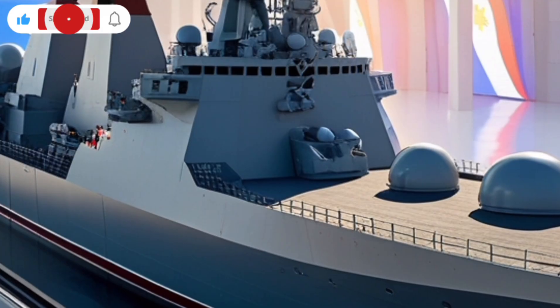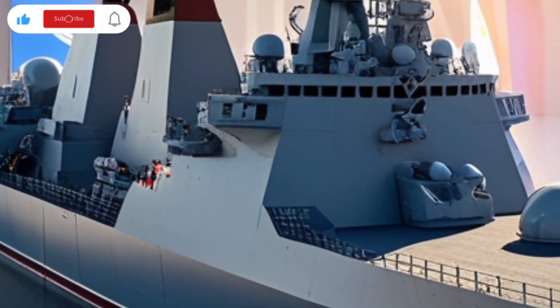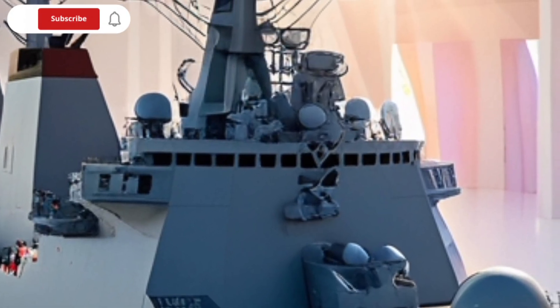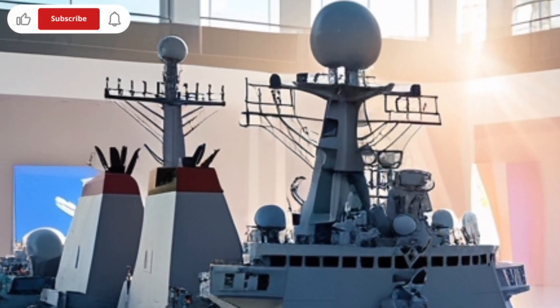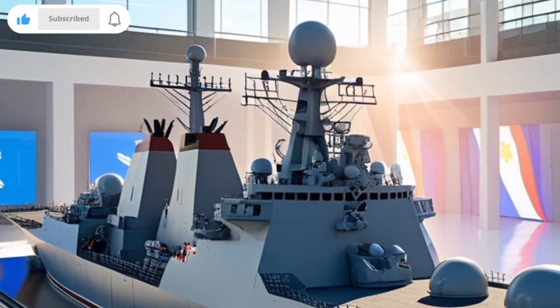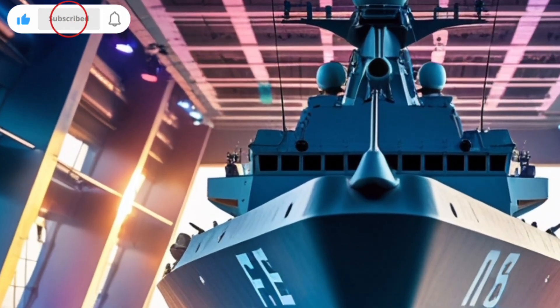One of its most important strengths lies in its advanced missile systems. It is equipped with surface-to-surface and surface-to-air missile launchers, allowing it to target threats from both the sea and the air. These missiles are radar-guided and offer long-range strike capability, which means the ship can hit enemy targets even before they get close.